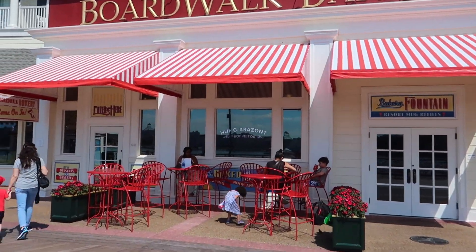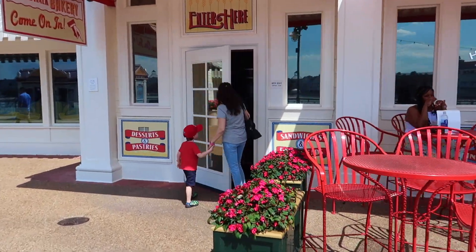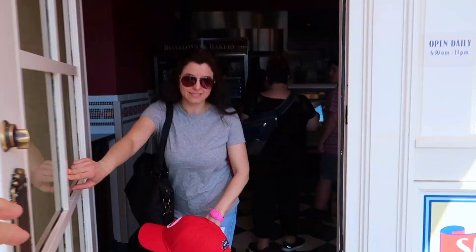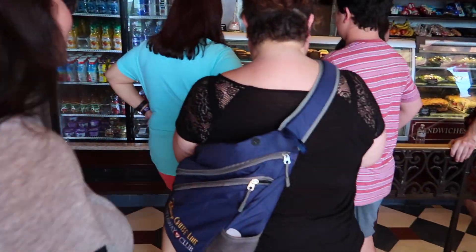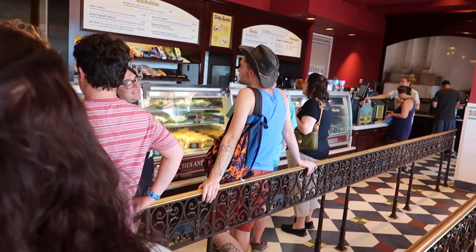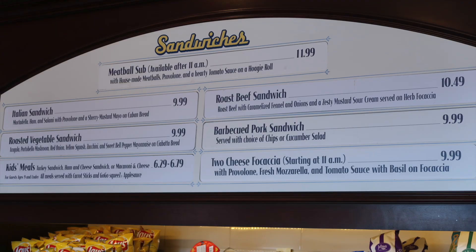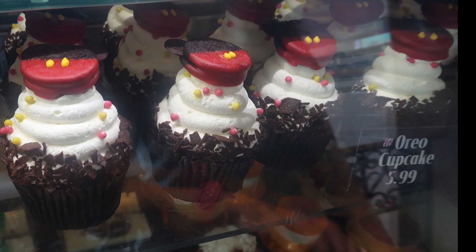Boardwalk Bakery — might be open for dessert for later! So this place was great. It had a lot of sandwiches and various foods, and it smelled good. This is an Italian sandwich at $9.99. They had wonderful desserts — their cupcakes were $5.99.